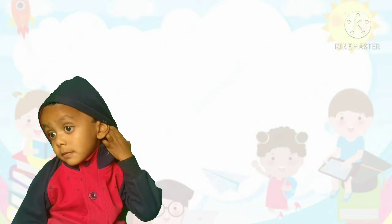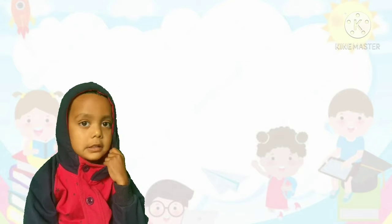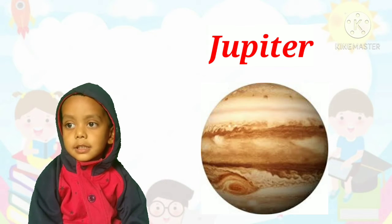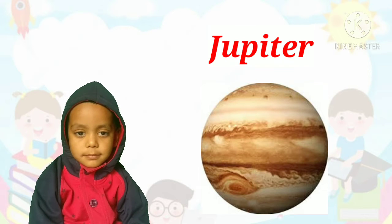Next, which is the biggest planet in our solar system? Jupiter! Correct! Jupiter is the biggest planet in our solar system.